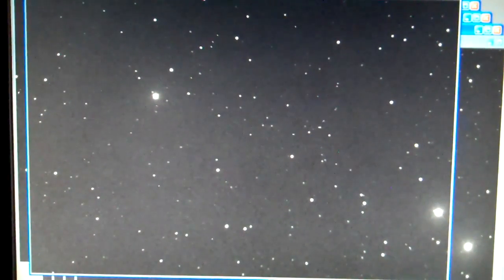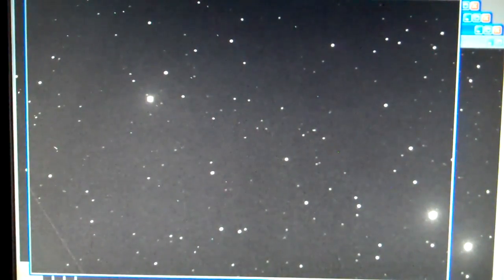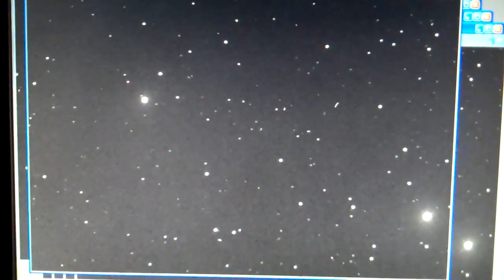We'll keep looking. Around 4:30 New Mexico time — somewhere between 4:30 and 5 a.m. New Mexico time. Bye. Thank you.